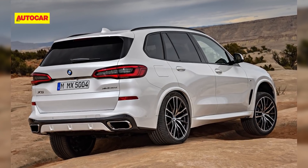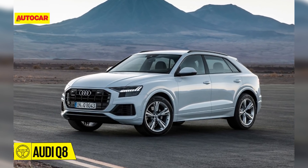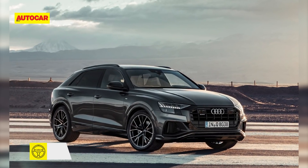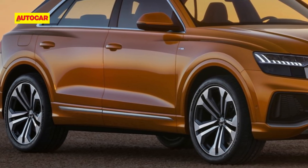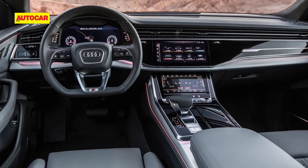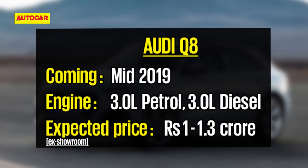Audi's flagship SUV, the Q8, isn't signed off for India but is under consideration. The Q8 features a coupe-like roofline and frameless doors. Notable styling flourishes include bulging wheel arches inspired by the famous Quattro, and the option of 22-inch wheels. The Q8 is likely to be available with a choice of two 3-litre engines: a 340 horsepower petrol in the 55 TFSI and a 286 horsepower diesel in the 50 TDI.